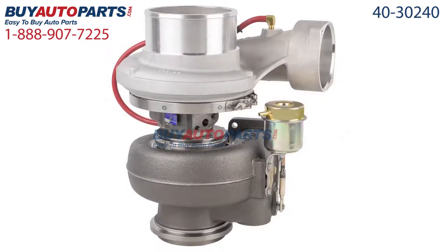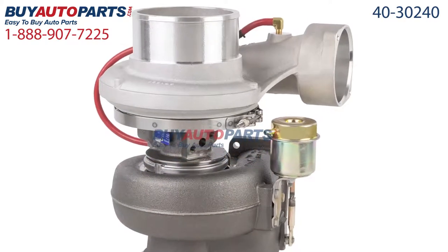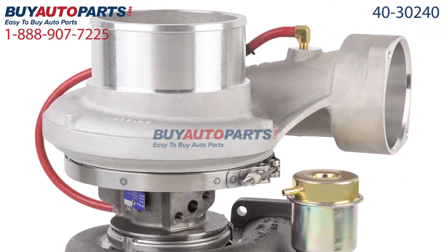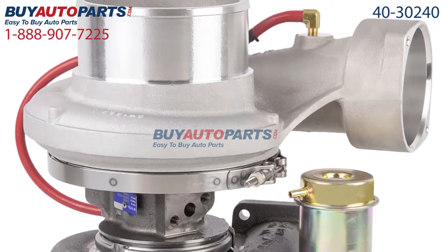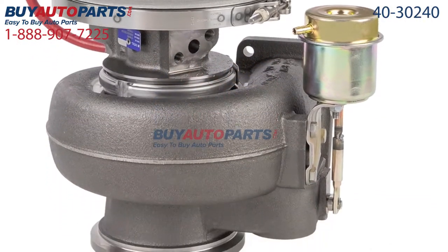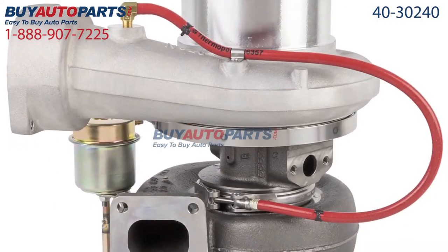This part comes with the best warranty in the industry and the support of our American auto parts specialists here to assist you at 888-907-7225. Only at Buy Auto Parts, where all orders over $50 ship for free.